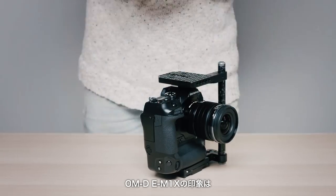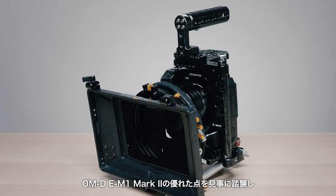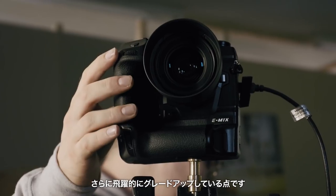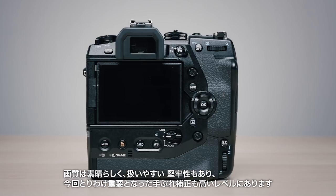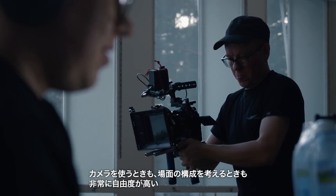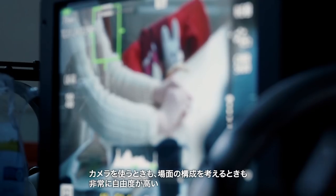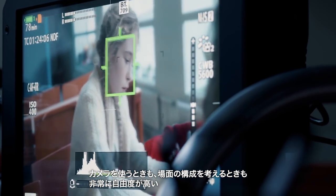My first impressions with this new camera is that it really takes what the E-M1 Mark II did really well. It is a huge generational jump and it pretty much perfects on that. This camera, with its image quality, with the way that it handles its ruggedness and stabilization — which is a really big key feature — it really allows me to free up the way I use the camera on set and the way I structure scenes on set.